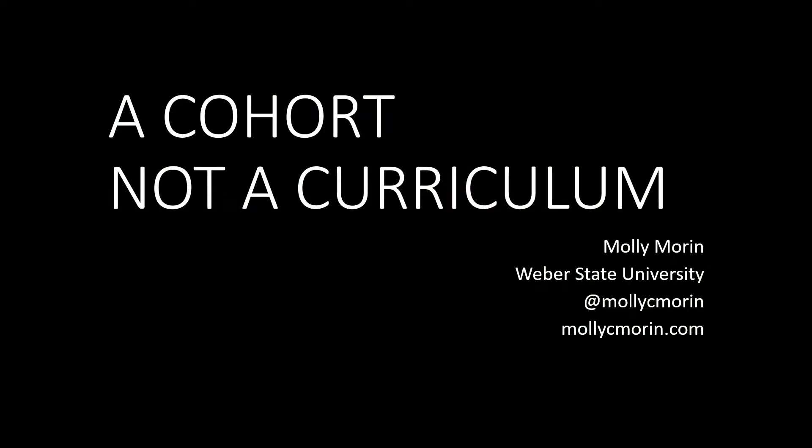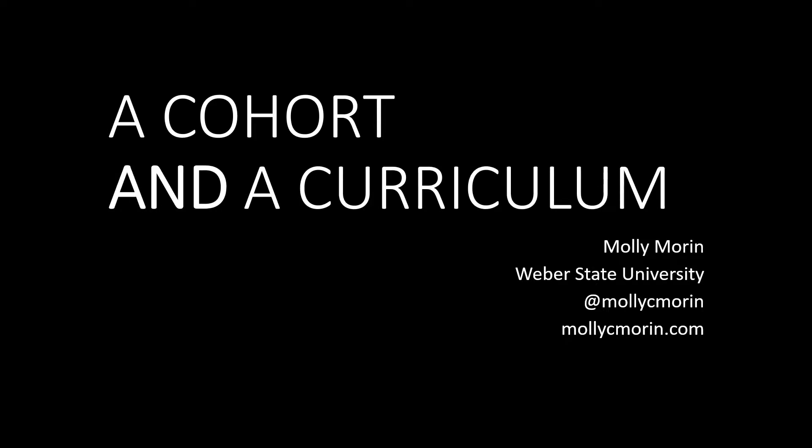My talk is called 'A Cohort Not a Curriculum.' I think you'll find that it may be more accurately termed a cohort and a curriculum. I'm going to tell you a little bit about the sort of lab and cohort of students I manage in Ogden, Utah.